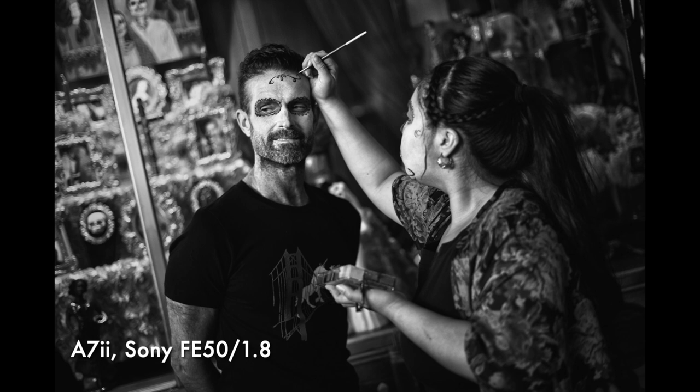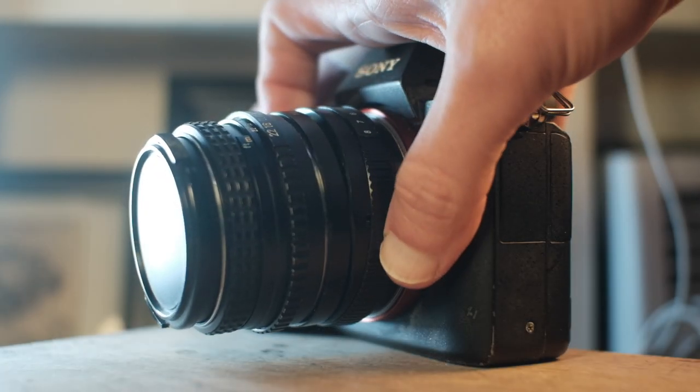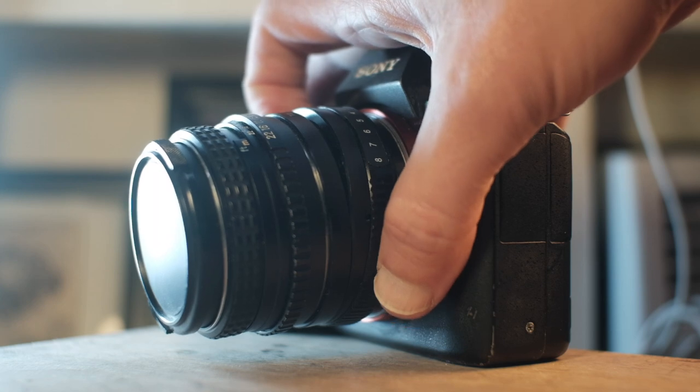The viewfinder is very good, and focus peaking works great. I love that you can adapt basically any lens to it and shoot it in the original full frame, and do experiments with tilt and macro helicoid adapters.